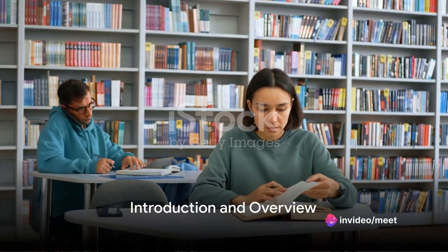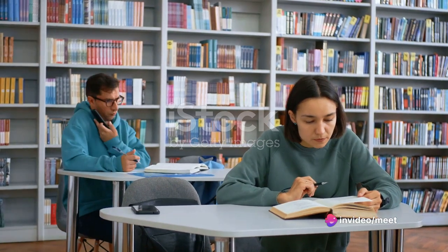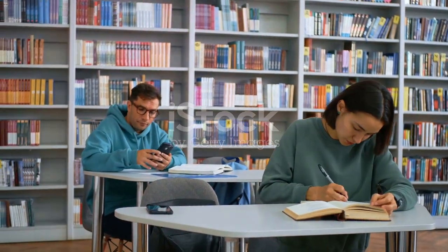Welcome to this guide on mastering the IELTS reading exam. Whether you're a first-time test taker or looking to improve your score, understanding key reading skills is essential for success.